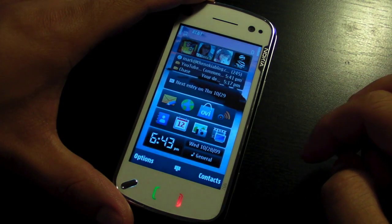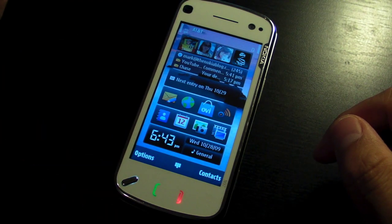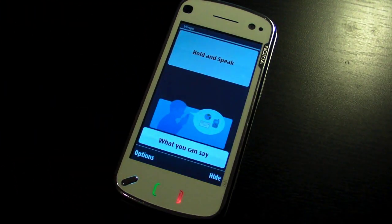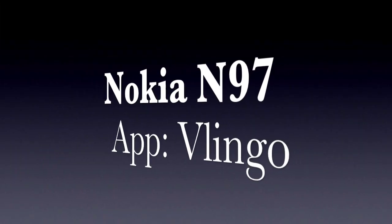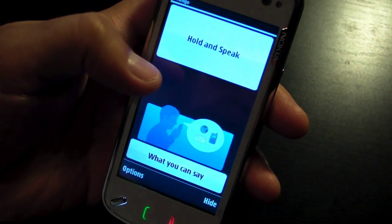A firmware update came just recently — it's firmware 2.0 — and it came with an application that's pre-installed called Vlingo. So let's start.